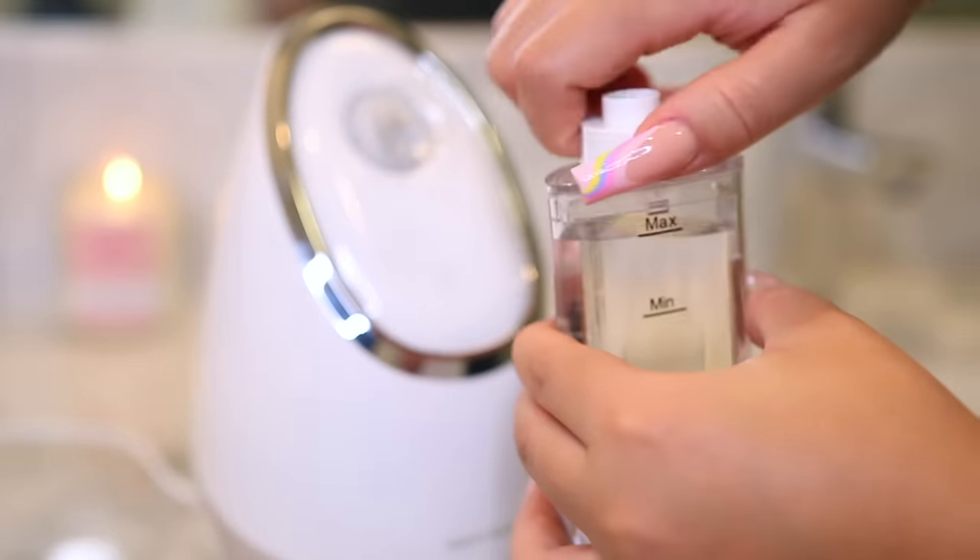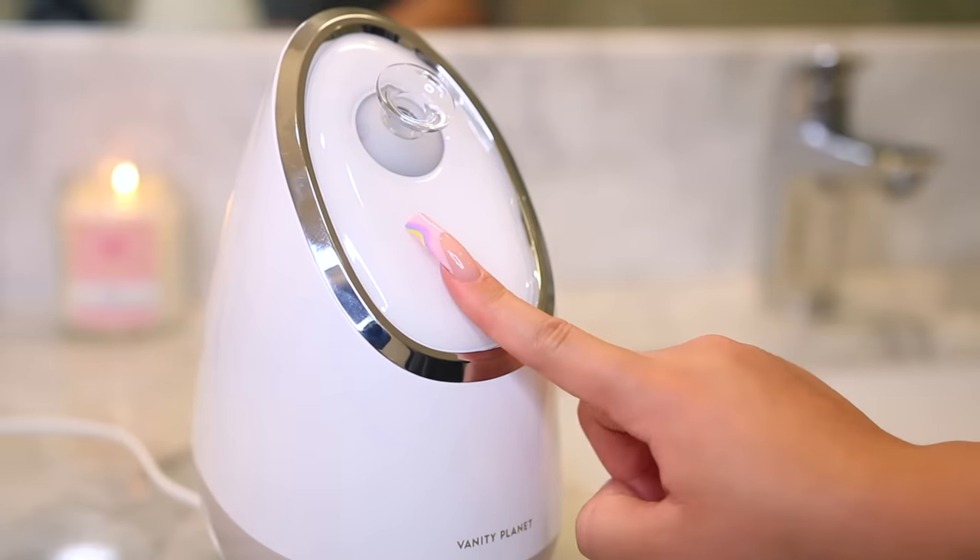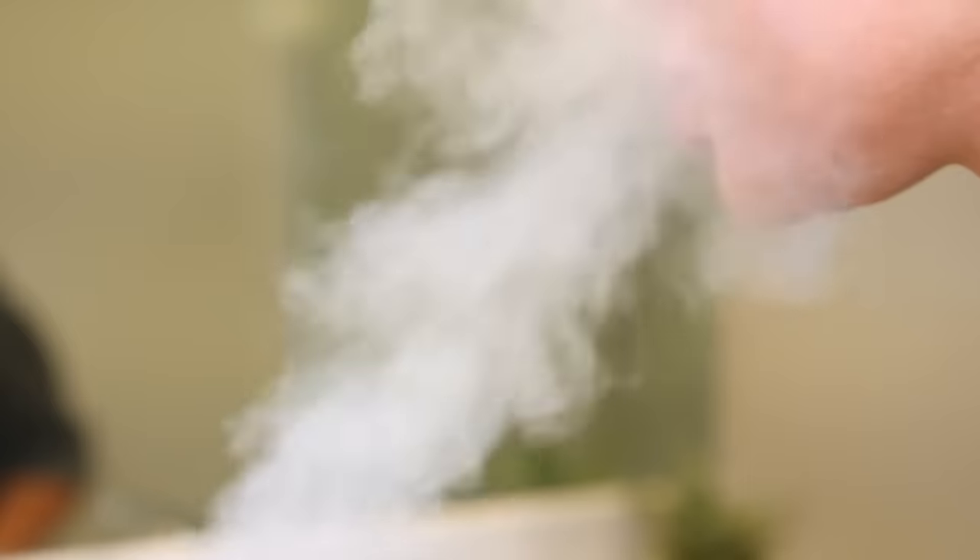With my facial steamer, I'm just loading it up with some water and steaming my face. This is going to help me really loosen up all the dirt and oil, so I can clean my face deeply.